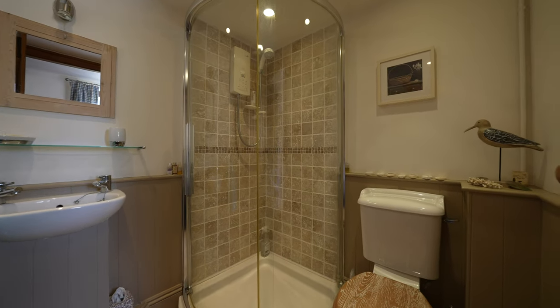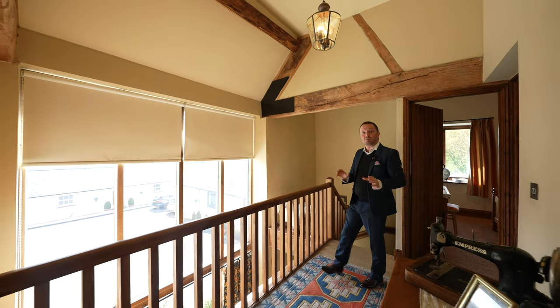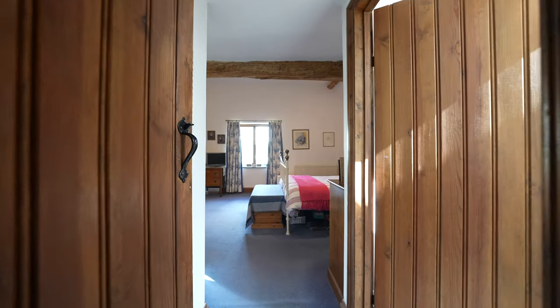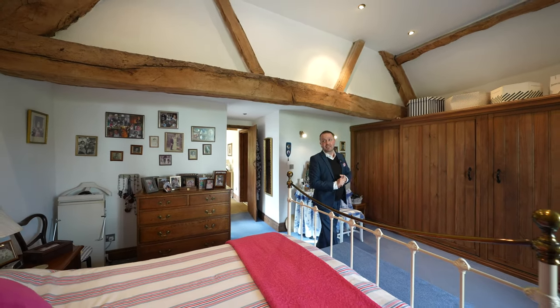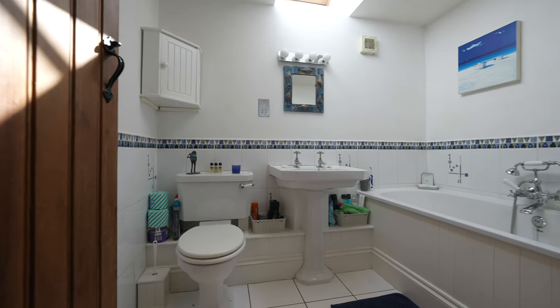To the first floor you have this wonderful gallery landing with exposed elm beams as well as access to three double bedrooms, the master having ensuite facilities and a main family bathroom. The master bedroom is of fantastic proportions having this wonderful vaulted ceiling with exposed beams, as well as a range of fitted wardrobes and a double glazed window.